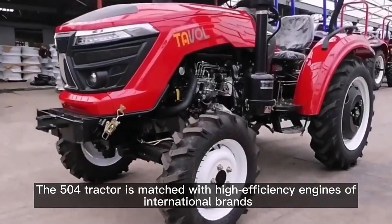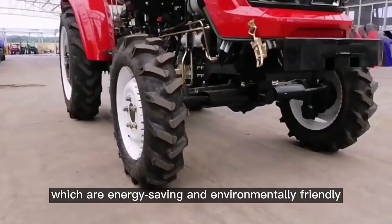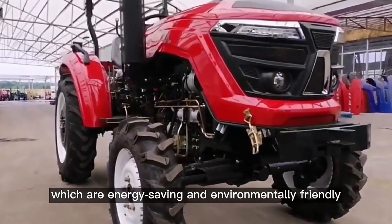The 504 tractor is matched with high-efficiency engines of international brands, which are energy-saving and environmentally friendly.